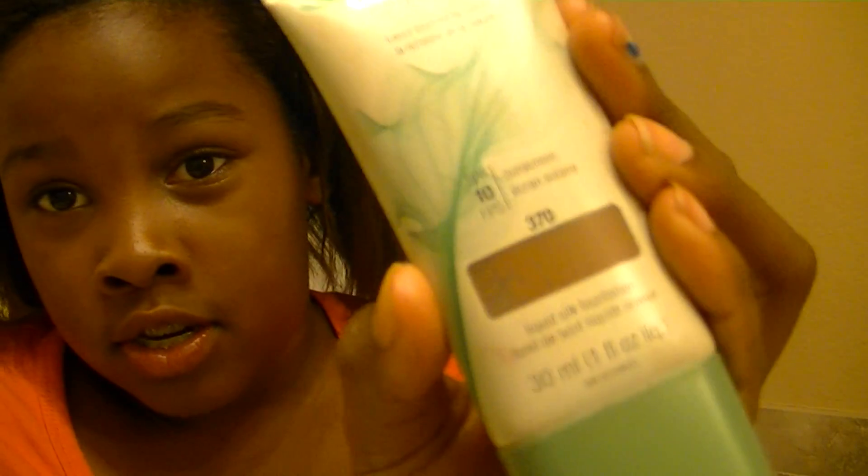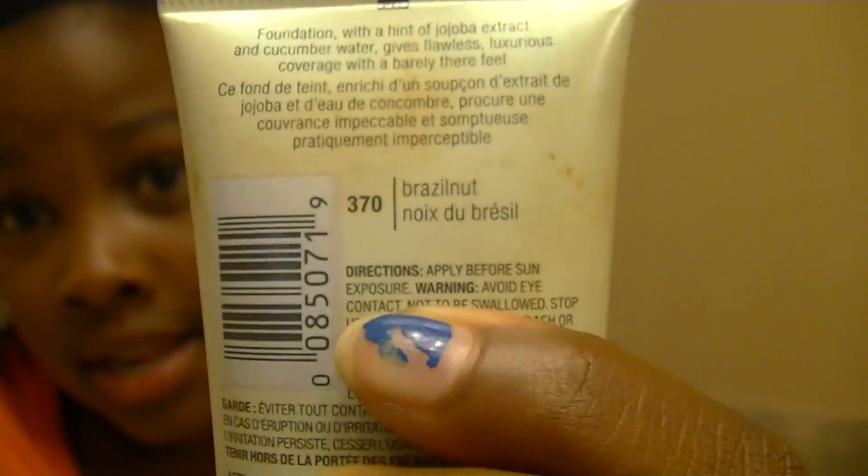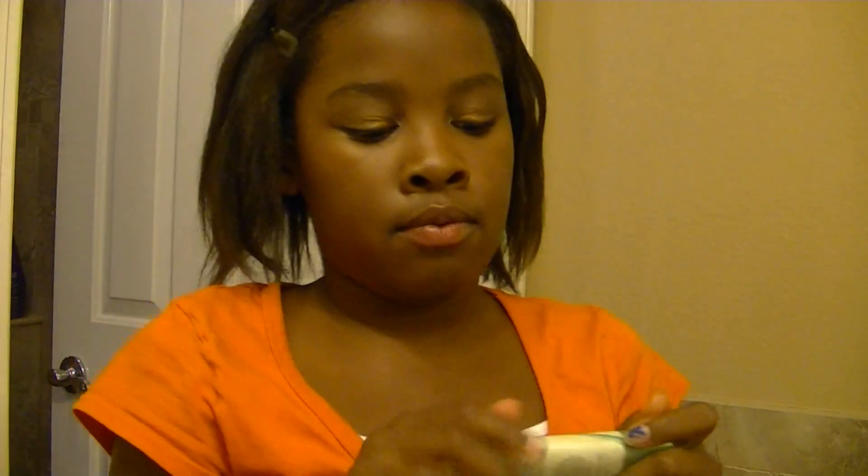I have the CoverGirl NatureLuxe liquid silk foundation, and this is with SPF 10. It's in shade 370 Brazil Nut, and I really love this — it gives such a flawless finish to your skin.